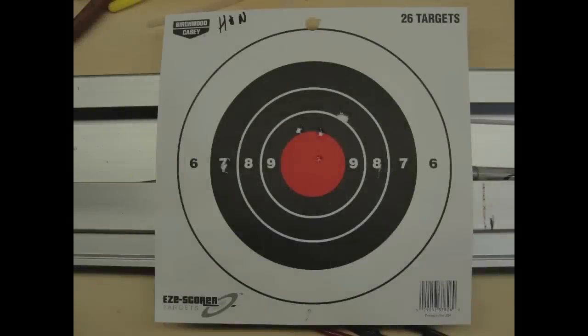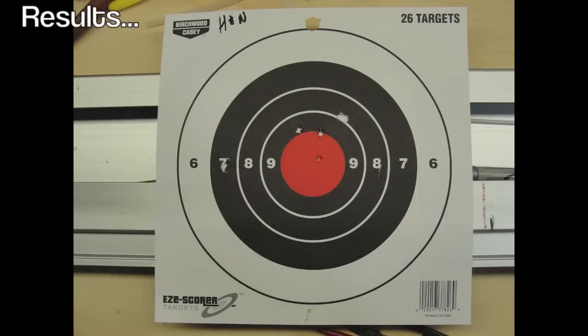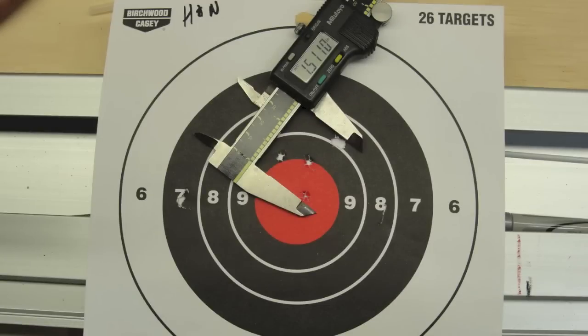The H&N's failed to print impressive groups despite my best efforts. Let's hope the FTS and Hypermax do a better job.